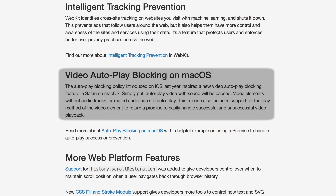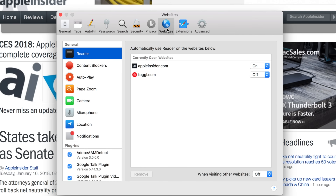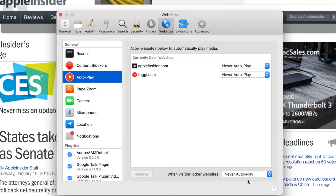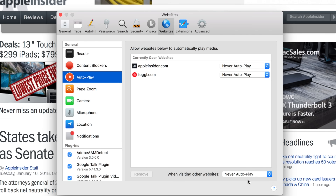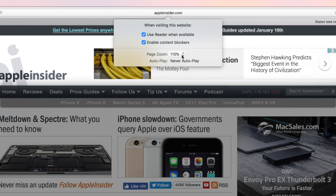Safari 11 on macOS can now automatically block annoying autoplay videos. Just open Safari preferences, head to the Websites tab, then click Autoplay. You'll see an option for autoblock settings when visiting other websites, which you can set to stop media with sound or never autoplay. If you want to change the setting for a certain website, just right-click the address bar, click settings for this website, and then change the autoplay setting.